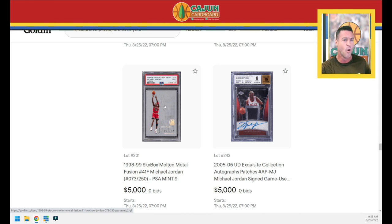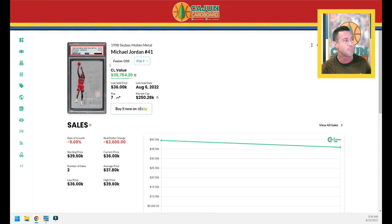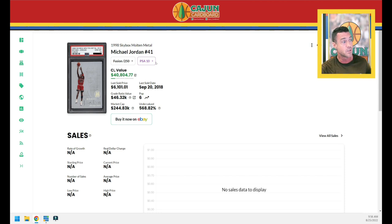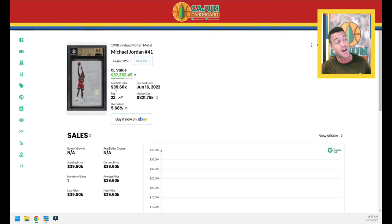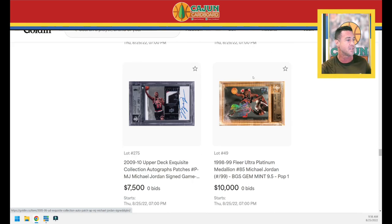A dual autograph — Dean Smith and Michael Jordan — PSA authentic with 10 autos, serial numbered to 25. If you're a dual or triple autograph collector, you are in heaven in this auction. The '98 Skybox Molten Metal Fusion — this card may be a little overpriced. It's serial numbered to 250 — not an impossible card to find. Over the last two years in PSA 9, sold for $40,000 and $36,000. The BGS 9.5 sold for $40,000 very recently. This PSA 9 is probably going somewhere slightly below $40,000 — maybe $25,000–$35,000.